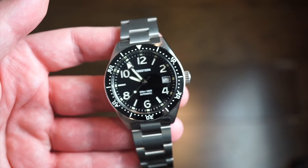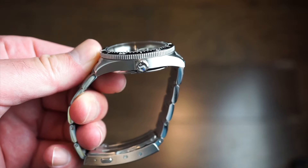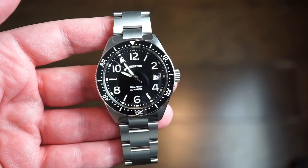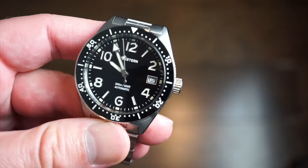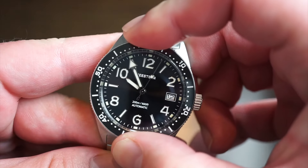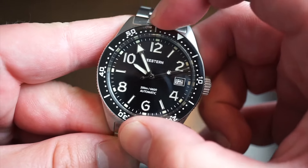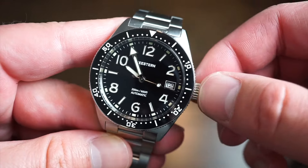Jumping right into it: it's a 39mm diameter case, 12mm case thickness, 20mm lug width, fitted on an oyster-style screw-link bracelet — very nice considering most watches at this price point use pins. Screw-down crown, 200 meters water resistant, ceramic 120-click rotating bezel with minimal back play. The bezel action is very good on this one and everything lines up perfectly to the 12 o'clock position.